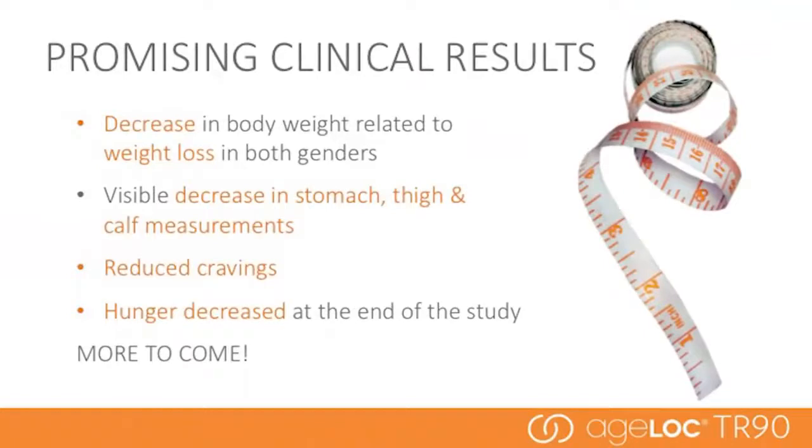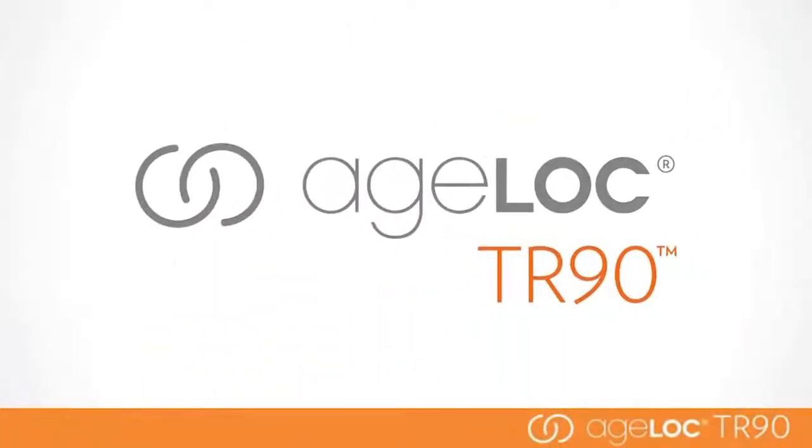Promising clinical results have already shown weight loss, decreases in stomach, thigh, and calf measurements, reduced cravings, and decreased hunger. Details from the full completed clinical studies will be shared at the global convention in October. We're also doing additional research to continue to strengthen the innovative science behind these products. Now that we've discussed the science, we're going to talk more about the AgeLock products individually. Here to help us is Vice President of Marketing for the Americas region, Greg Darlington.